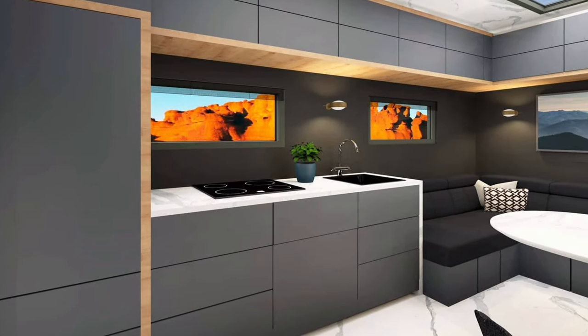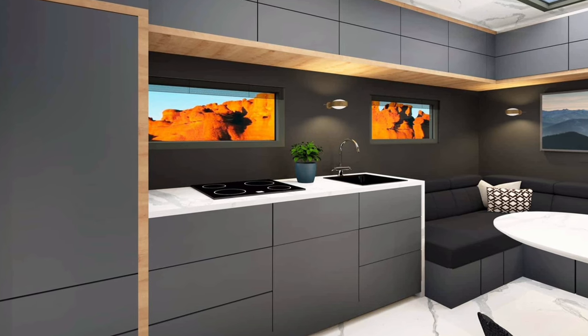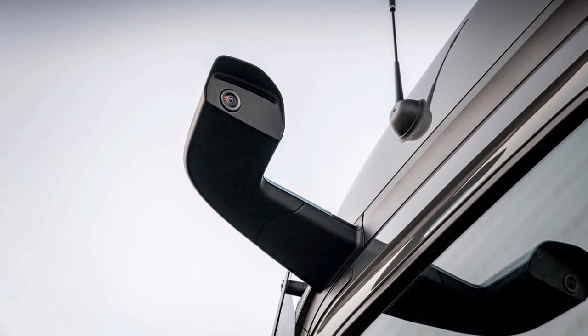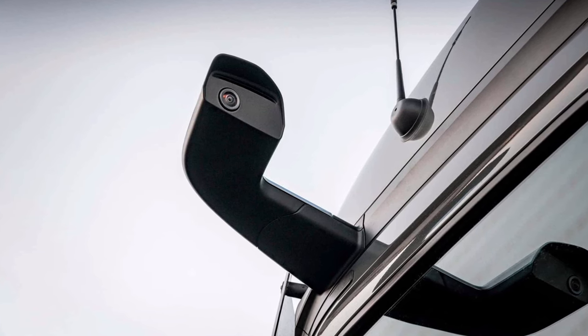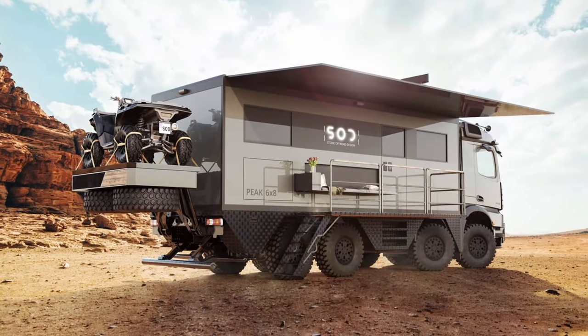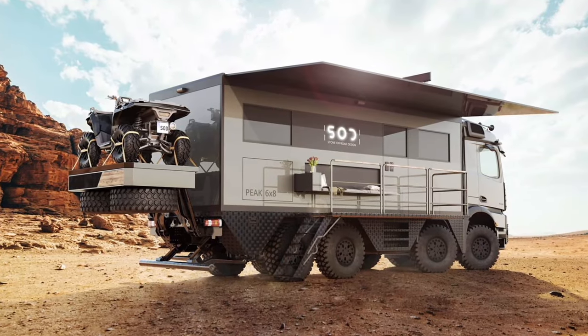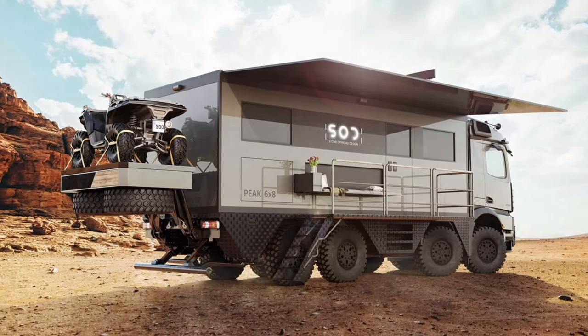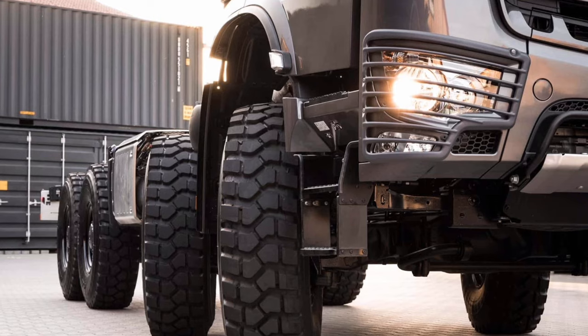Speaking of the engine, in this configuration the diesel mill has six cylinders and an output of 530 horsepower. The Saad Peak 8x6 can take you literally anywhere thanks to a Cyclone Air pre-filter and a fuel pre-filter. Additional transmission and steering oil coolers ensure no situation will be too tough for the adventure truck. Ensuring the driver is always in full comfort is a massaging driver's seat.